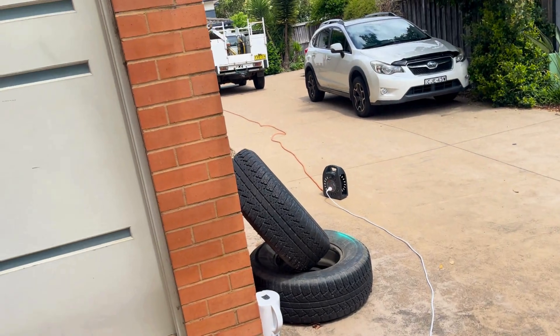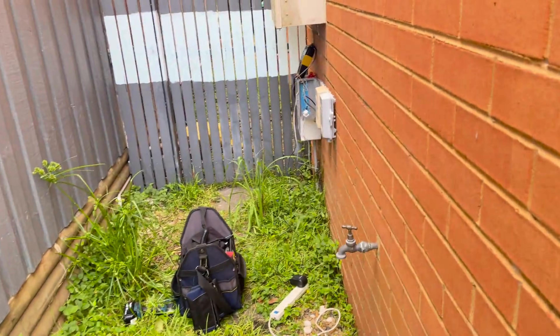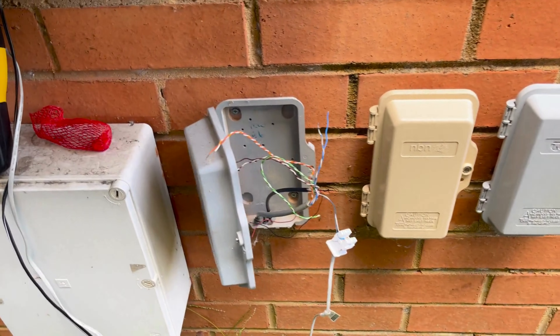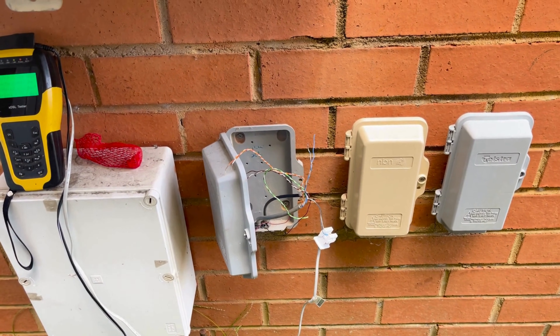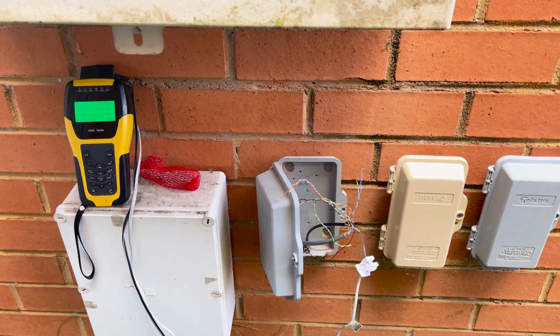It's a block of units — townhouses. We just ran our lead out here around the side because they all come to here, and from here they all go into the separate three townhouses in copper. We're basically just documenting these tests to put in a report for our customer to go to Leaptel.